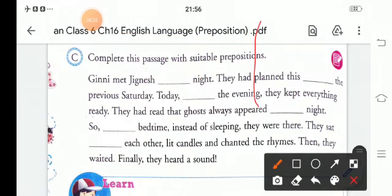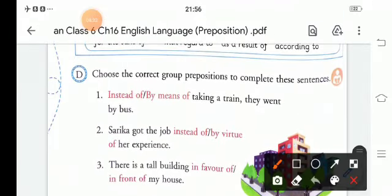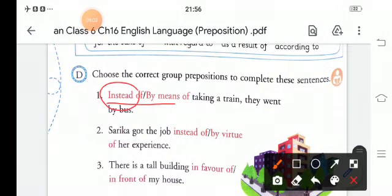Now Exercise D. Here you have to choose the correct group preposition and complete those sentences — either 'instead of' or 'by means of.' First sentence: '___ taking a train, they went by bus.' The correct word is instead of: 'Instead of taking a train, they went by bus.'